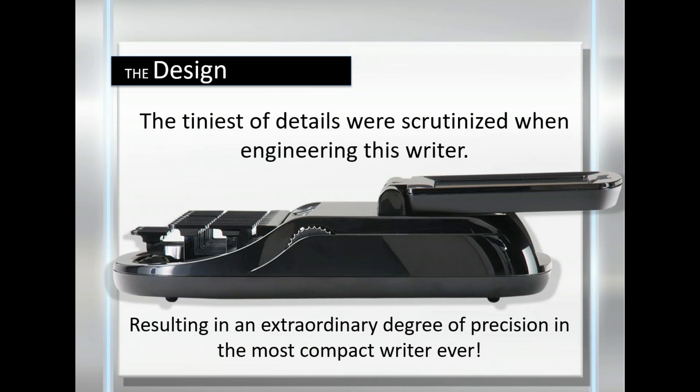One of the key drivers in the design of the Luminex was to make it smaller and lighter — we definitely accomplished that. The second key driver was to create a rider with an extraordinary degree of precision. And the third key driver was to provide the finest writing experience.